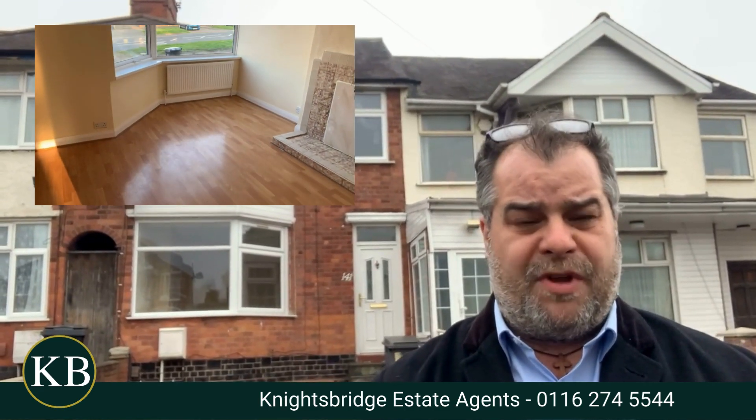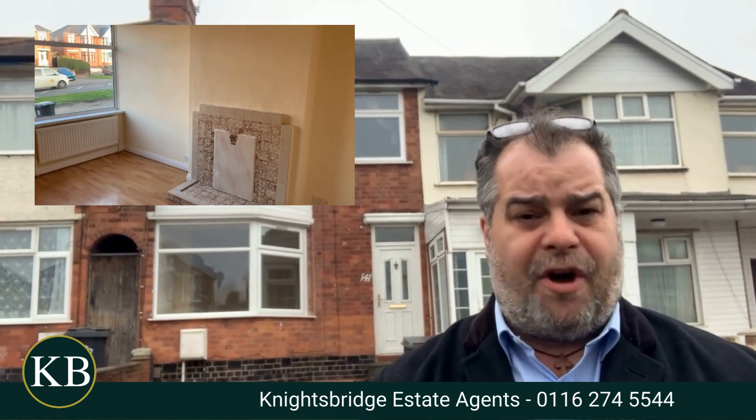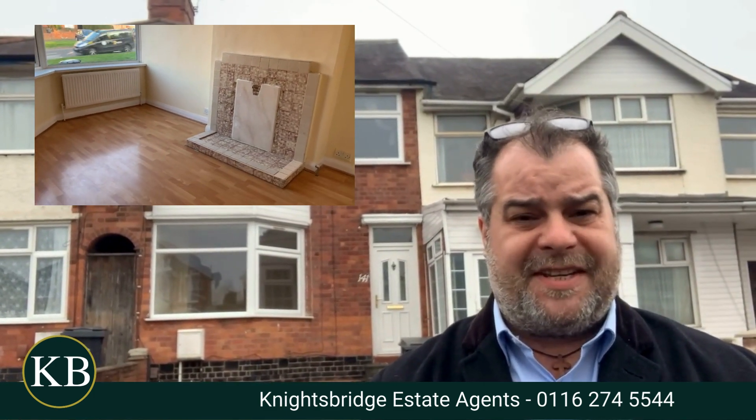It sits on a really nice plot and to give you a sneak preview internally, we've got a welcoming entrance area, a formal living room with a bay window located to the front, an L-shaped extended dining room to the rear and also a fitted kitchen. The first floor landing will provide access to three bedrooms and a three-piece family bathroom. All of the bedrooms, stairs and landing have actually been re-carpeted.